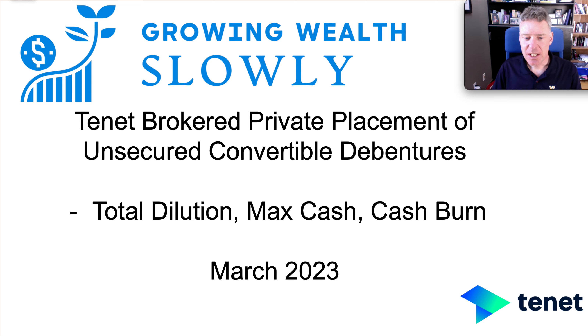Today, Friday, March 17th, a tenant has announced that they'll be raising cash through a brokered private placement. In this video I want to quickly review that private placement, summarize what the total dilution could be, how much cash they could totally get through their three possible financings, and look at the potential cash burn and how long their cash may last.